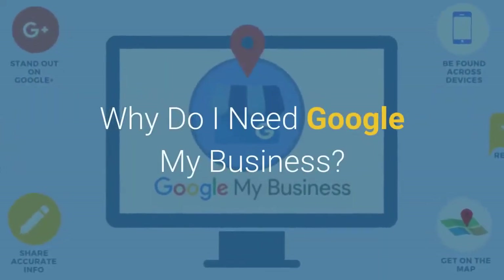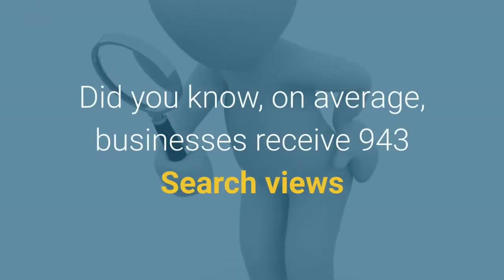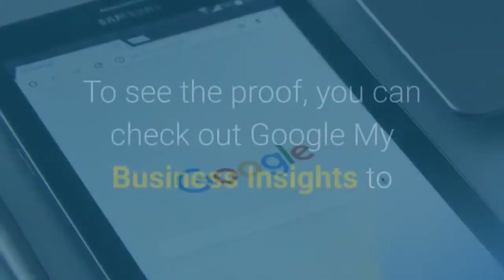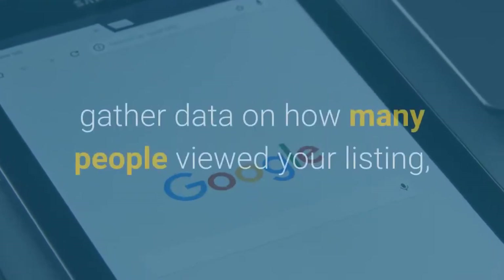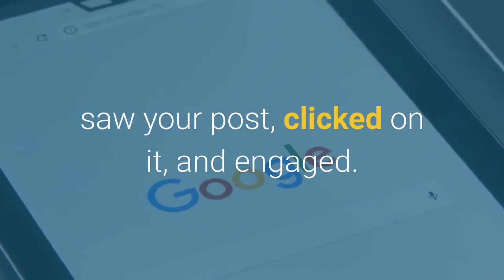Why do I need Google My Business? Did you know, on average, businesses receive 943 search views and 317 maps views each month? To see the proof, you can check out Google My Business Insights to gather data on how many people viewed your listing, saw your post, clicked on it, and engaged.